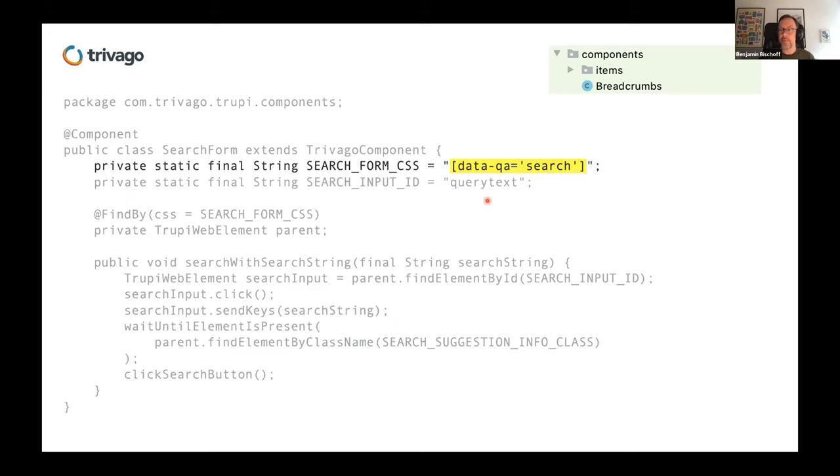This is an example of application testability that QA is responsible for. We use data-QA attributes that QA was able to put into the code. So instead of searching for the search form by a complex selector, we find it by a data-QA attribute placed in the code by QA. That makes our tests more resilient and easier to understand.